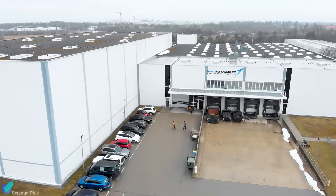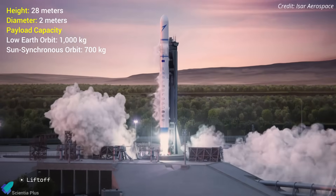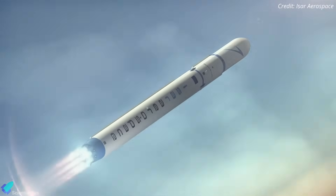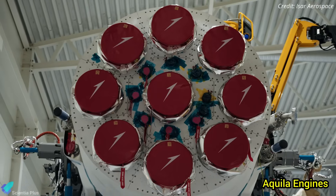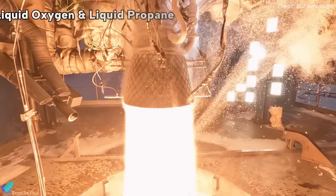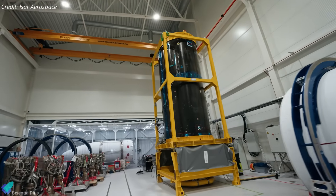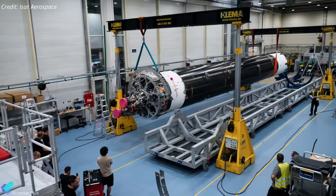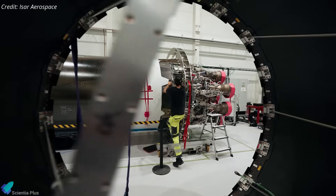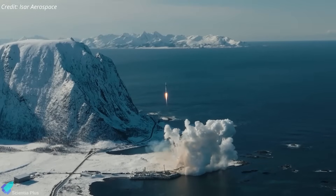ISAR Aerospace, established in 2018, aims to become a leading provider of launch services for small and medium-sized satellites worldwide. The Spectrum rocket, approximately 28 meters tall and 2 meters in diameter, can carry up to 1,000 kilograms to low Earth orbit or 700 kilograms to a sun-synchronous orbit. It features a two-stage configuration powered by 10 Aquila engines — 9 on the first stage producing roughly 675 kilonewtons of thrust, and 1 vacuum-optimized engine on the second stage — burning liquid oxygen and liquid propane for high-density-specific impulse and low environmental impact. The rocket uses carbon composites and 3D-printed metal components, with ISAR manufacturing around 80% of parts in-house. The successful liftoff, even with the subsequent failure, marks a milestone as the first orbital launch attempt from continental Europe, excluding the British Isles and Russia.